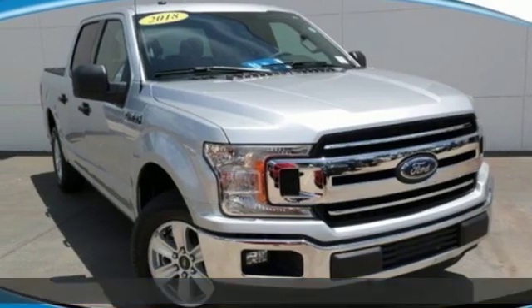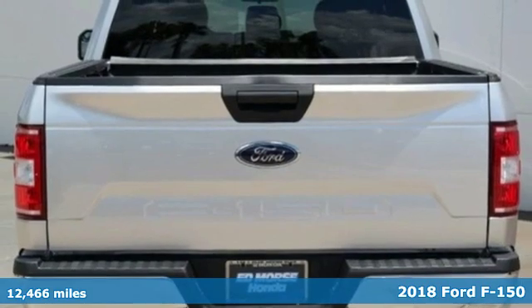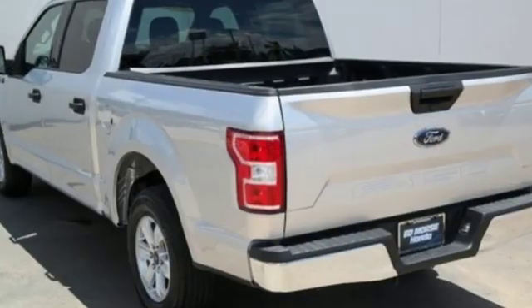It's a 2018 Ford F-150. Smart enough and tough enough to stand the test of time, the F-150 is a leader at the job site. It boasts an impressive list of features like these.